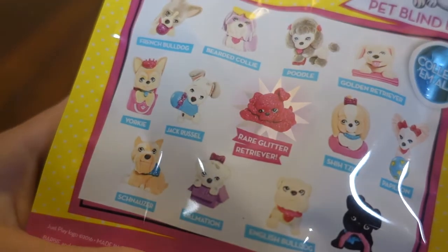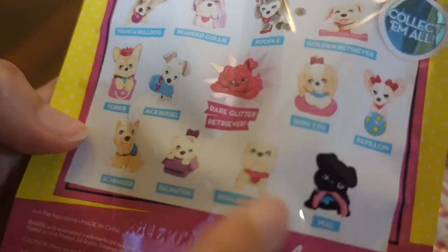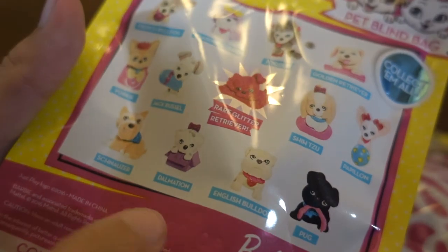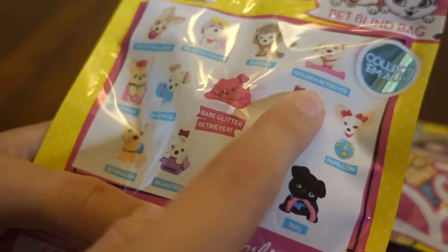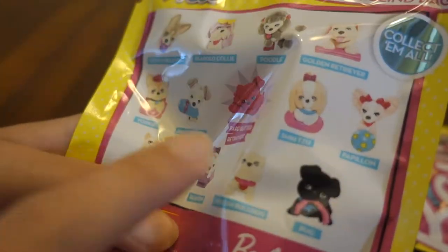You've got a bunch of cool-looking pets. I want the glitter one — I already know that, I don't even care about the other ones. I want that one; that's the rare glitter one. So I might have to choose a different one. There's a pug, golden retriever — they're all so cute. I definitely want the glitter one.